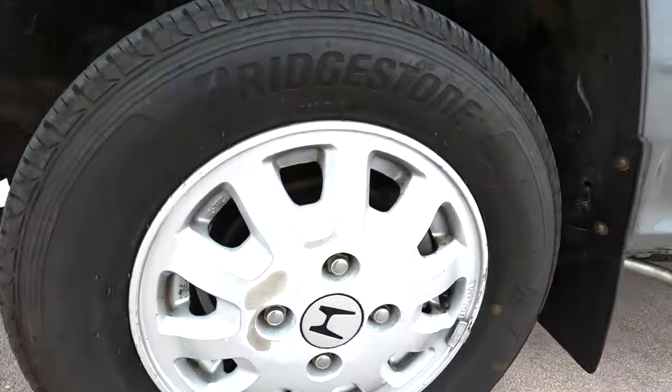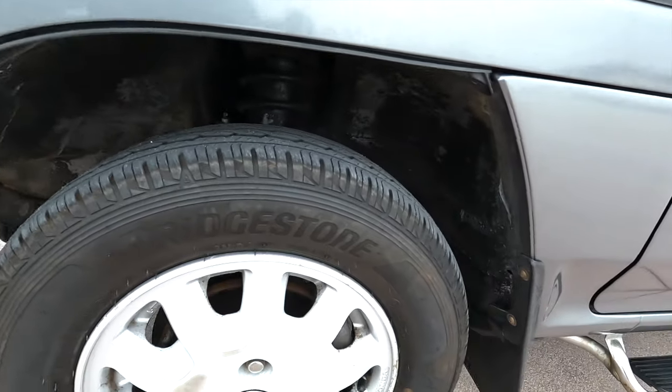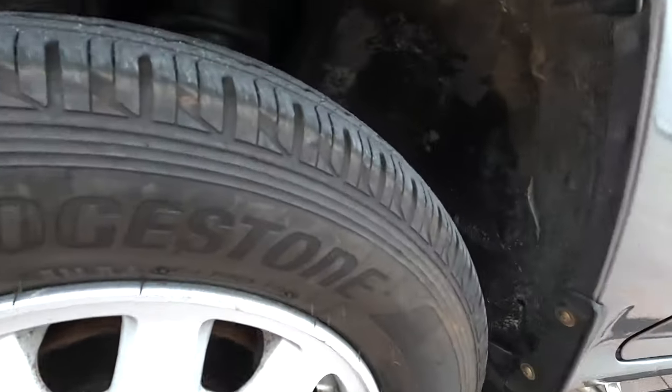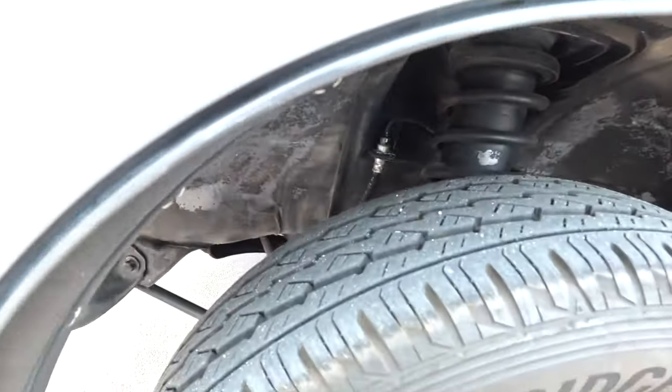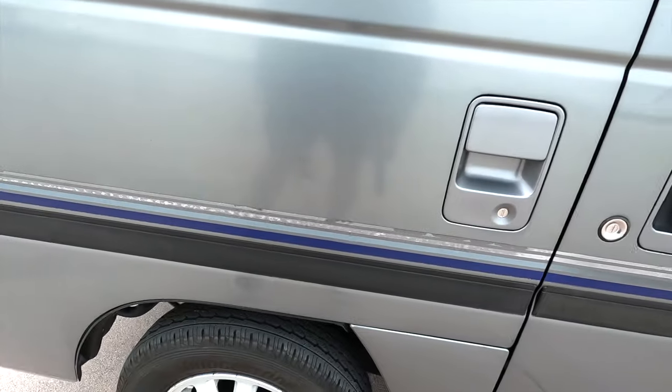We have some curb rash on the wheels. Tread is good — there's no cracking in the tires. Everything looks clean underneath. These decals could be spruced up as well.